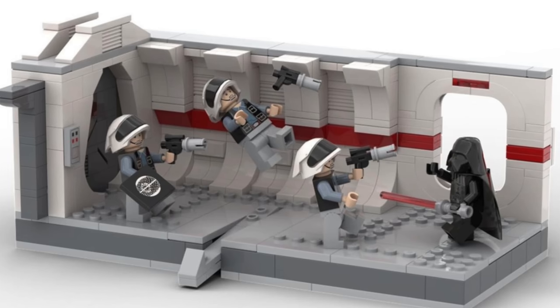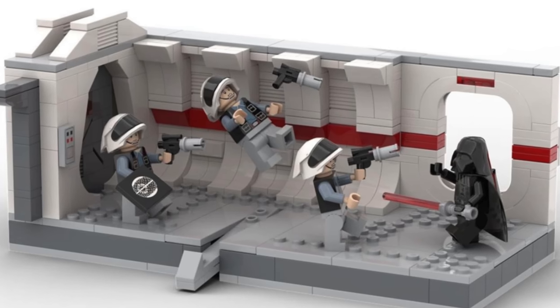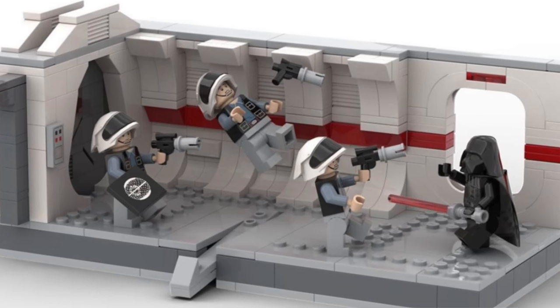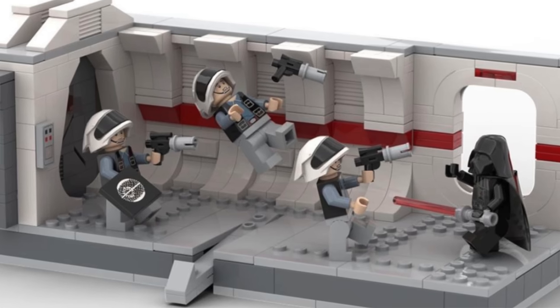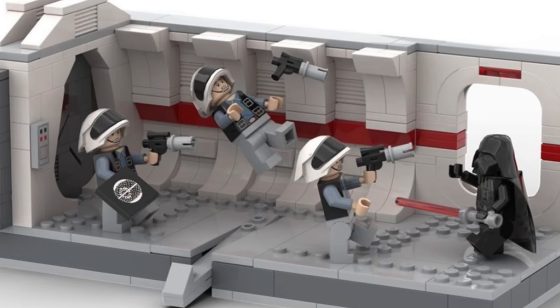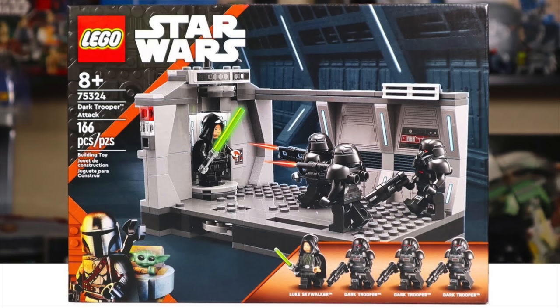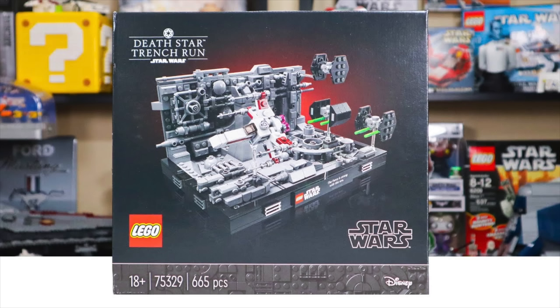Set 75387 is another Tantive set: the Boarding Diorama for $55 with 502 pieces. It's supposed to include two Stormtroopers, two Rebel Fleet Troopers, and a Darth Vader. This seems like it's going to be a killer set — long overdue, and an obvious concept for LEGO to tackle after the Dark Trooper set. At $55 it's not as cheap as the Dark Trooper set was at $30, but it doesn't seem awful for a full-on diorama set.